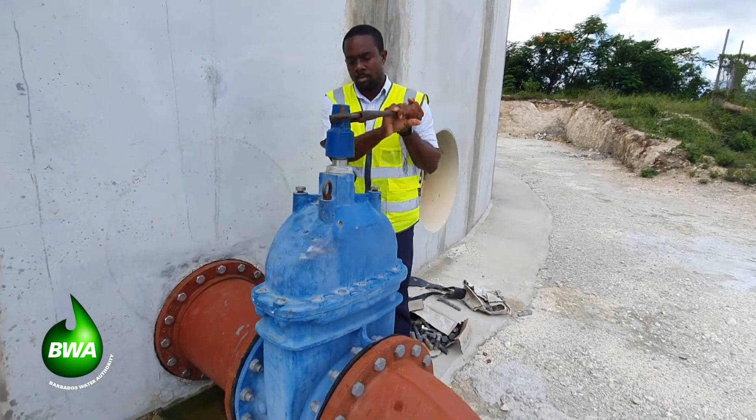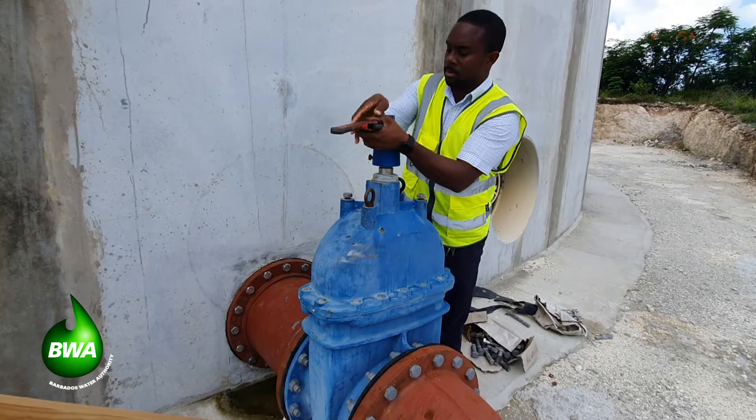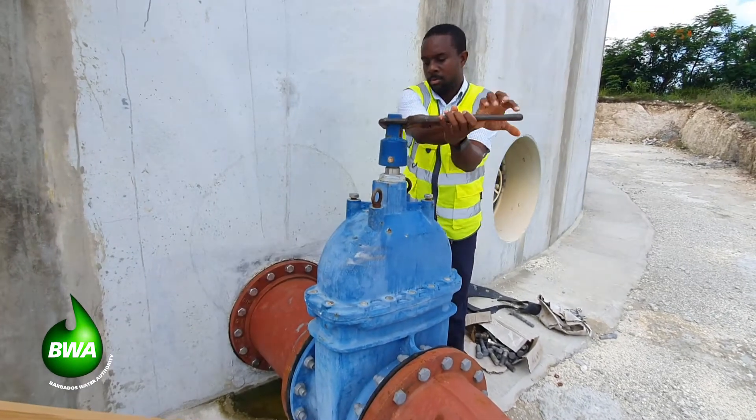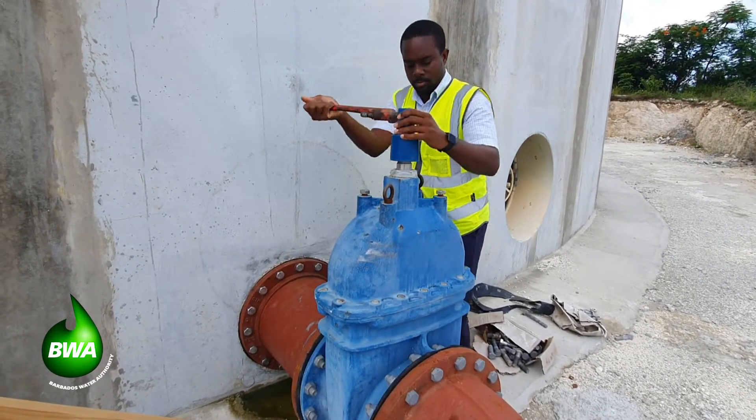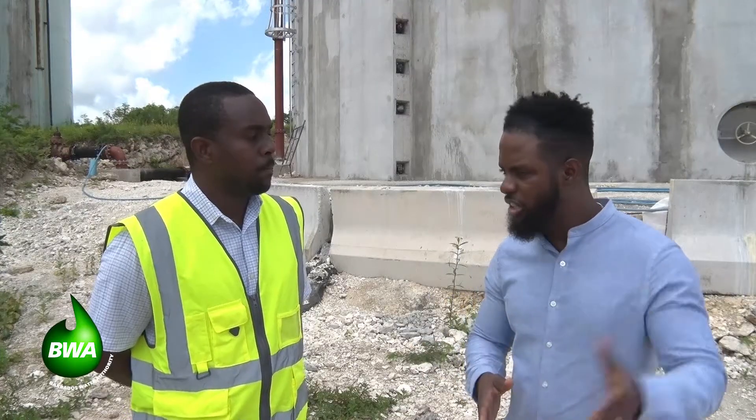So that water is gravity-fed to the residents in some of these surrounding districts that we are seeing right here. Talk about the other two reservoirs being connected — Lodge Hill and further afield — and the benefits that will accrue to residents in those areas.